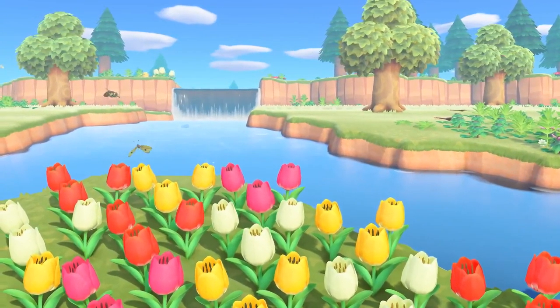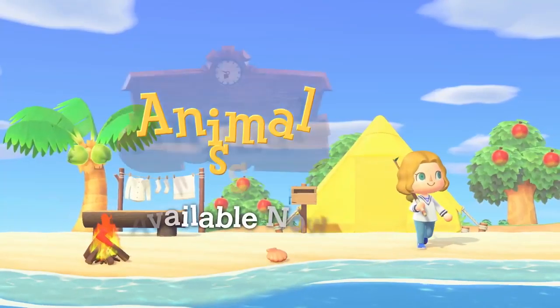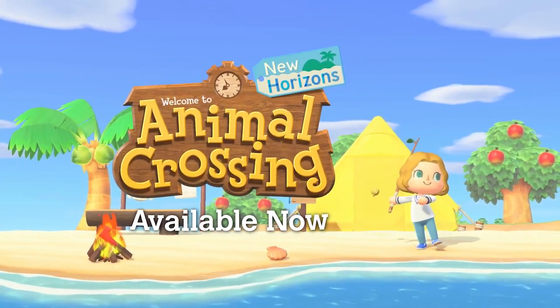We hope you enjoy island living and continue having a relaxing time on your island. Animal Crossing New Horizons.